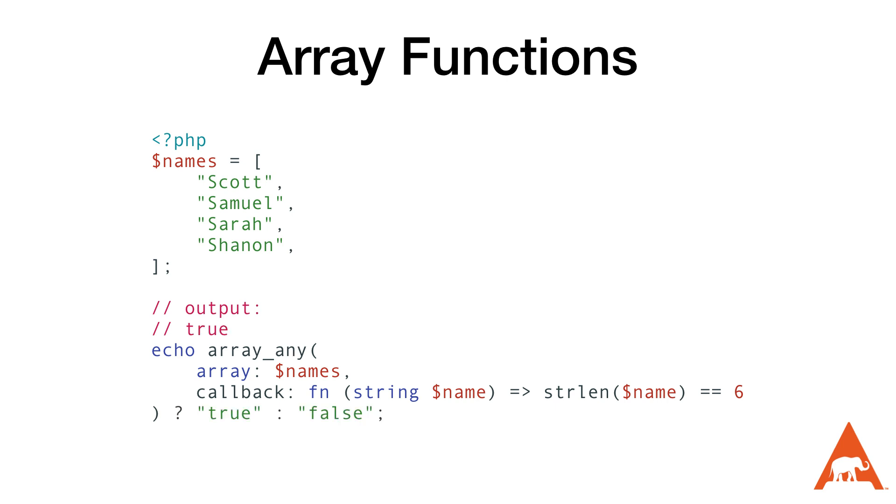The array_any function returns true if any element satisfies the custom callback, and false if no match is found. On screen, I'm checking if any element has a length of six — it returns true. If I change it to check for a length of 60, it returns false since there are none. Finally, the array_all function returns true only if all elements satisfy the callback; if any element causes the callback to return false, the whole function returns false. This will be very helpful for validation — for example, ensuring all names are six or fewer characters.